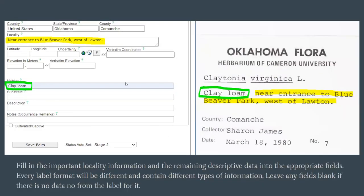Once everything's confirmed, you'll start typing in the locality — that should be the first bit of information to fill in. In the locality field, you'll grab that data from the label. For this example, it starts at 'near entrance to Blue Beaver Park, west of Lawton,' and then the remaining information is 'clay loam,' which would be some habitat information — so we'll put that in the habitat field. You'll see some other fields that are empty, and that's okay. Depending on the label, we may or may not have that information, so you are free to leave any fields blank if there's nothing to put in them.